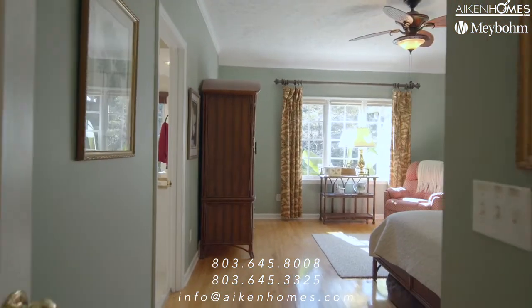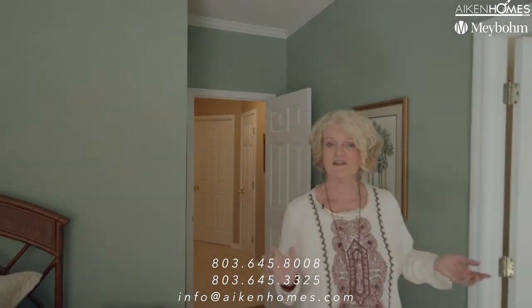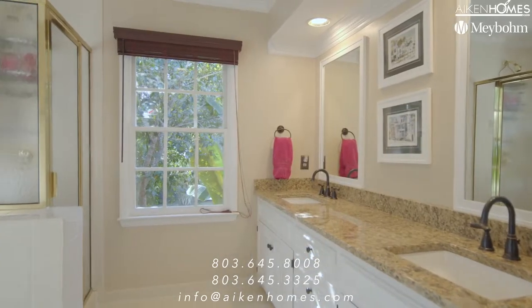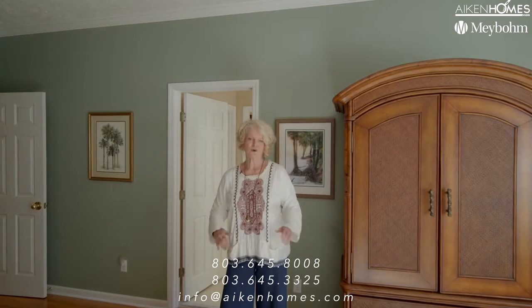Now let's take a peek at that second primary suite on the opposite side of the house. It offers a large beautiful bedroom, a large bathroom with a separate tub and shower, a walk-in closet, and beautiful wood floors.